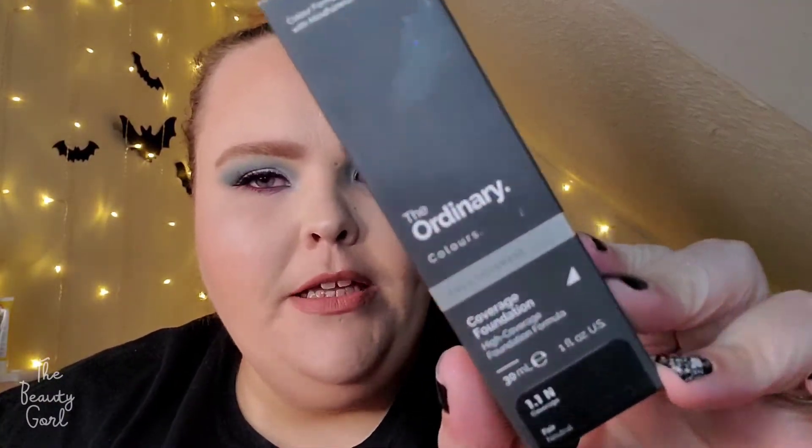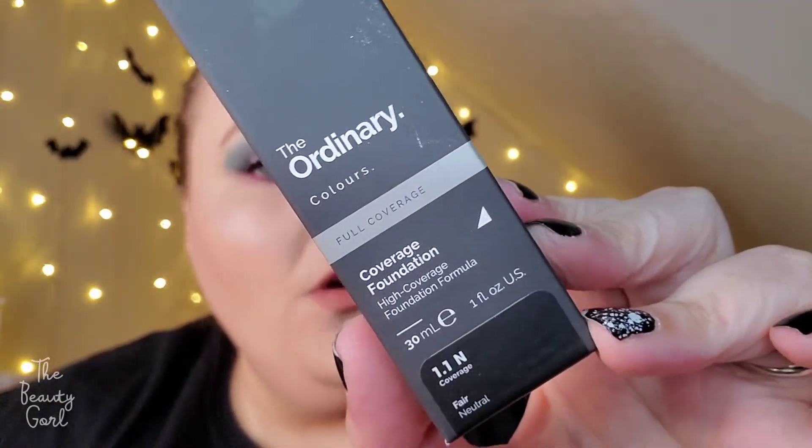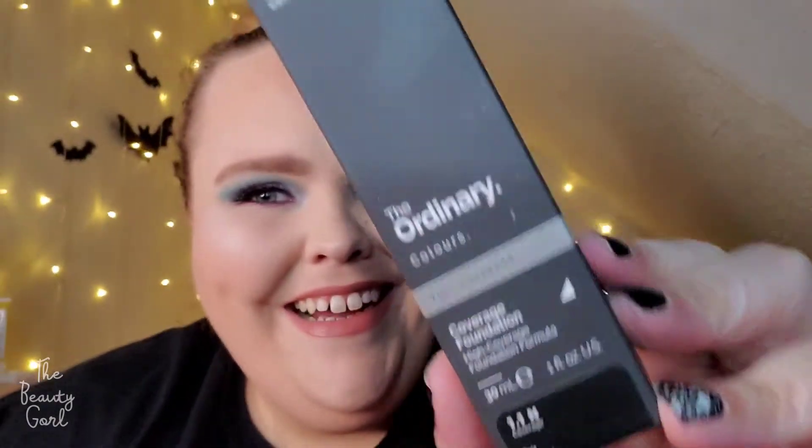That's what it says on the box — I wonder if it's a foundation and I wonder if it has coverage. Now I also wanted to try out their concealer, but I actually got the Light Coverage Serum Foundation instead. I just tried the Full Coverage one today.